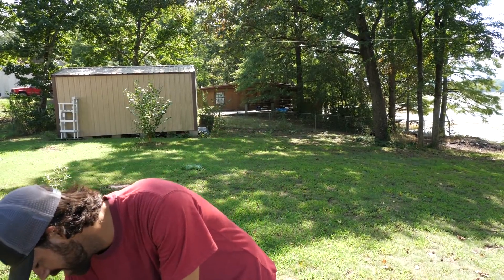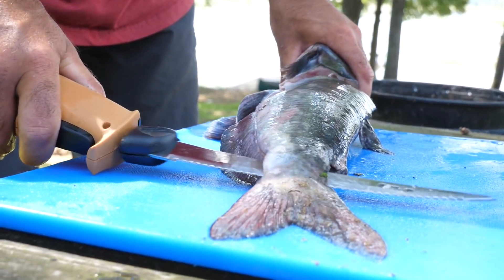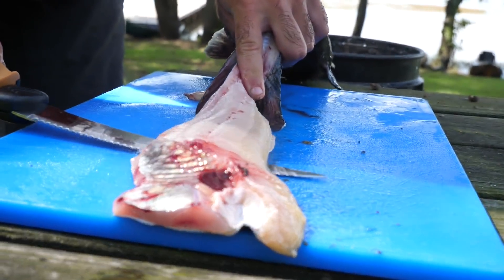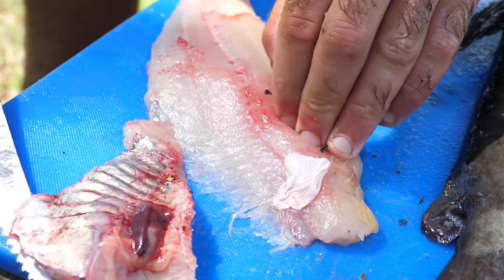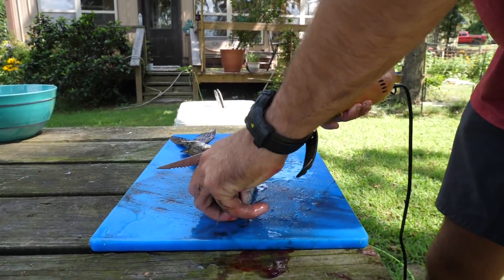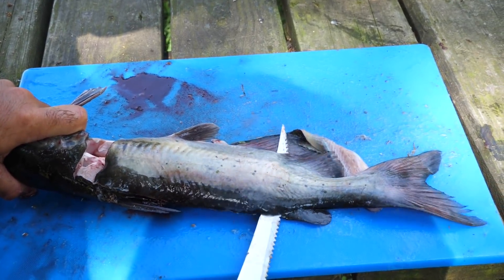Our catfish have been on ice for a little while and they are ready to be cleaned. Let's get them out of the cooler, get them cleaned up, and ready to eat. We'll be right back.